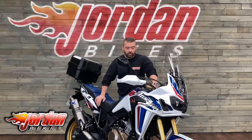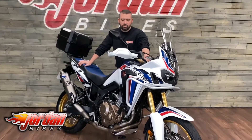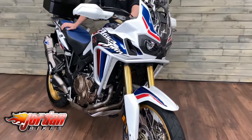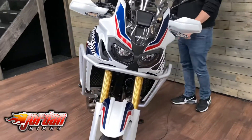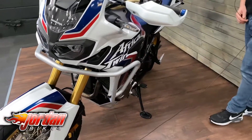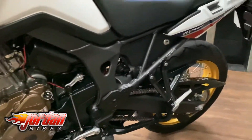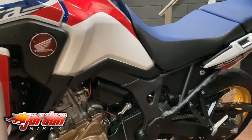Hey guys, it's Willie Jordan Bikes, and look what I've got for sale — it is a Honda Africa Twin, or CRF1000. An absolute belter of a bike. These are really nice to look at, great on-road, great off-road. This one's got some cheeky extras. Let's go through some facts and figures: 2016, on a 16 plate, 7,377 miles. Look at it — absolutely gorgeous bike in the best color scheme, with the red, white and blue.